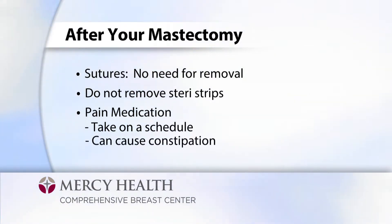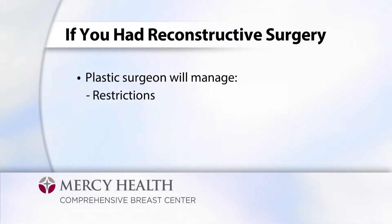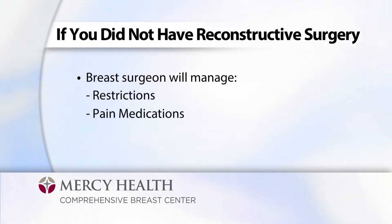Keep in mind that pain medication can cause constipation, so we recommend having an over-the-counter stool softener available at home. If you had reconstructive surgery with your mastectomy, your restrictions will be determined by your plastic surgeon, who will also manage your pain medications and drains. If you did not have reconstruction with your mastectomy, your breast surgeon will be managing your restrictions, pain medications, and drains.